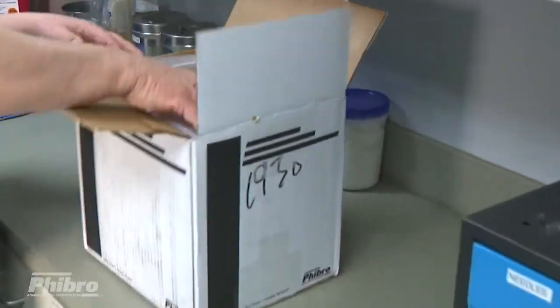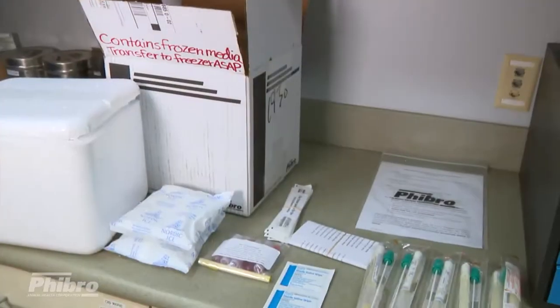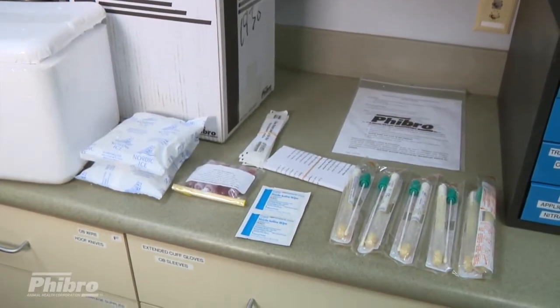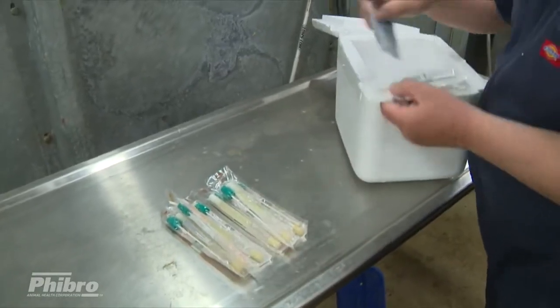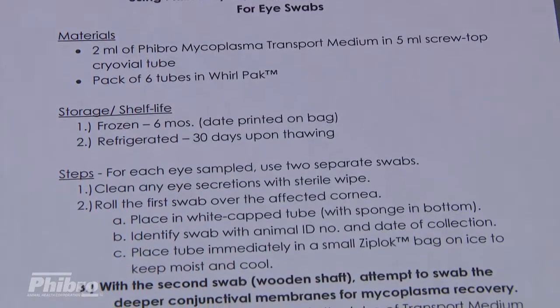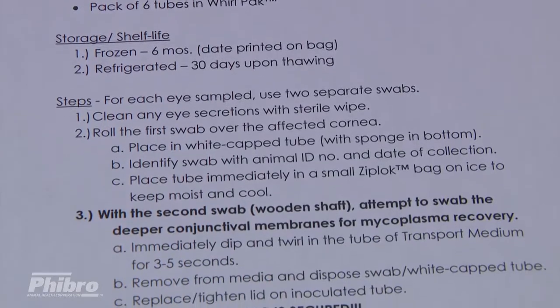It is equally important to follow best practices for the actual collection of eye swabs. This process starts with having adequate swab collection materials on hand. Fibro provides everything needed with our swab collection kits. These kits are supplied to practitioners free upon request. By closely following the instructions provided for the use of these materials, you can greatly ensure your diagnostic success.